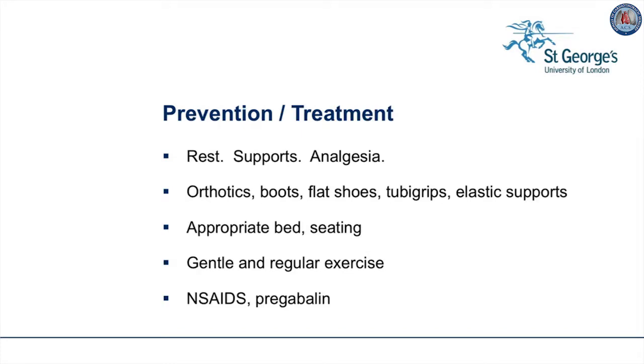How do we prevent joint problems? We've spoken about rest, supports, and analgesia. Occasionally, flat feet will require orthotics or ankle support boots. Flat shoes help to avoid knee strain. In young children, tubi grip may be enough to support the leg, and if not, elastic supports can be worn. An appropriate bed is important, and seven-foot beds can be ordered for tall adolescents.